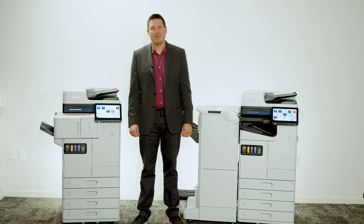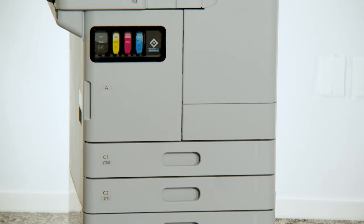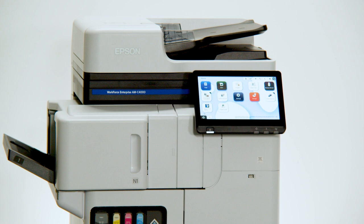With a simplified design, fewer maintenance parts, and high yield consumables, the Workforce Enterprise AM Series is designed to reduce waste, electricity use, and service calls.